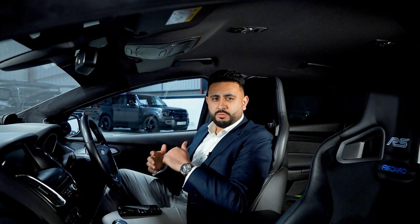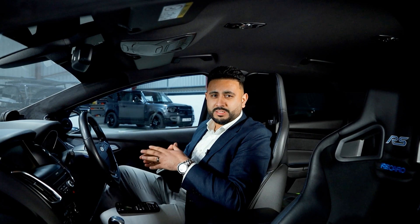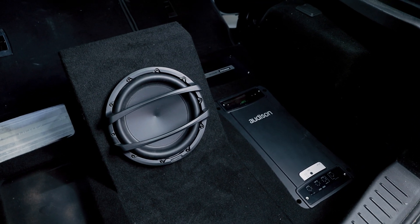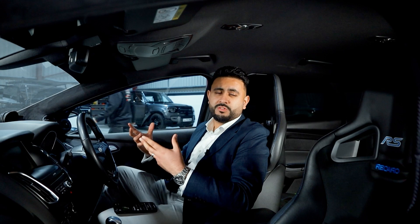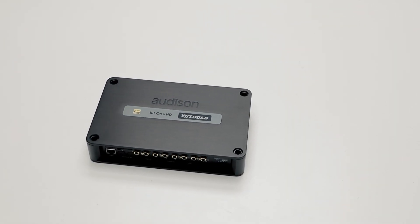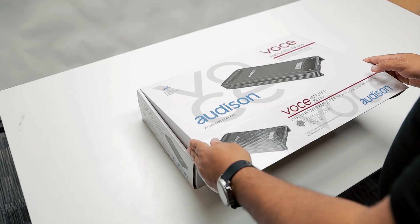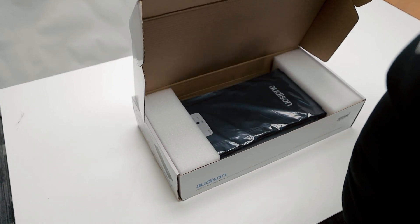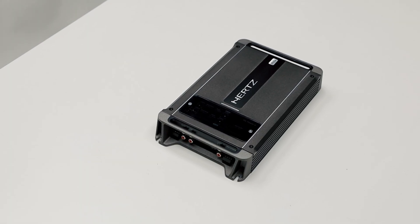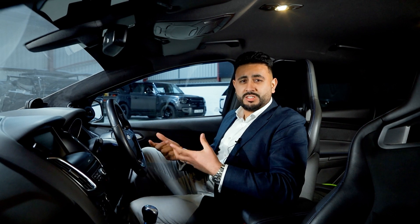Then we've got the Hertz sub in the back — that's a 10-inch sub. Power-wise is really important here because we've got three amplifiers in the system and a processor. The brain of the system is the Audison BitVirtuoso, the flagship processor from Audison — again my go-to solution for processors. For amplification, we've got an absolute powerhouse: the Audison Voce range as well as the Hertz Millet Power range, providing a massive amount of depth, power, and structure to this system.